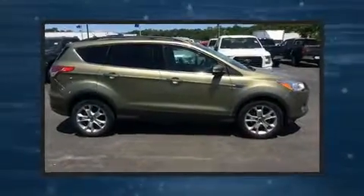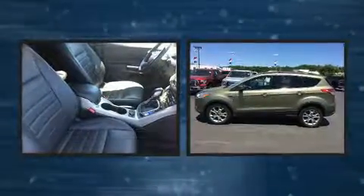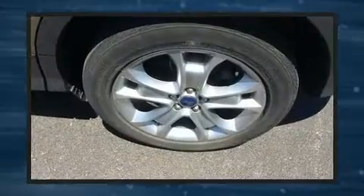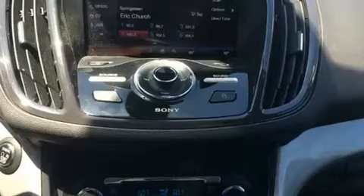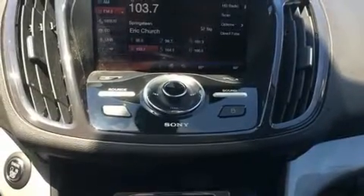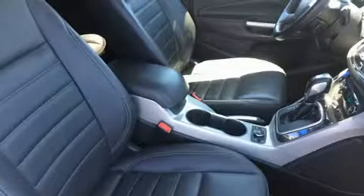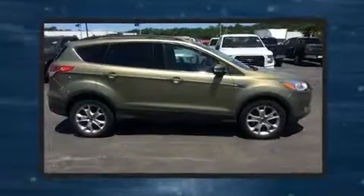Get excited about the 2013 Ford Escape with just over 35,000 miles on the odometer. This four-door sport utility vehicle prioritizes comfort, safety, and convenience. Smooth gear shifts are achieved thanks to the efficient four-cylinder engine, providing a spirited yet composed ride and drive. The engine breathes better thanks to a turbocharger, improving both performance and economy.